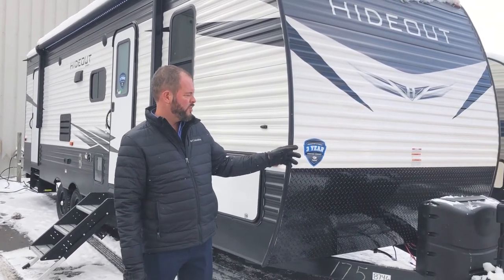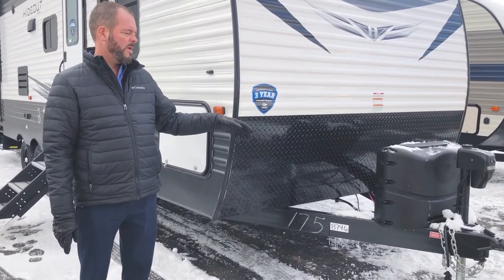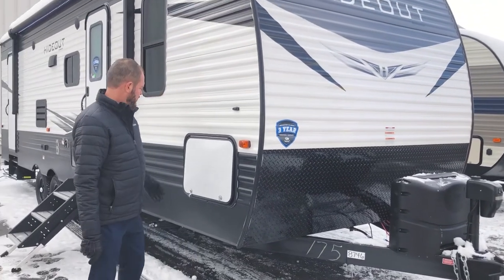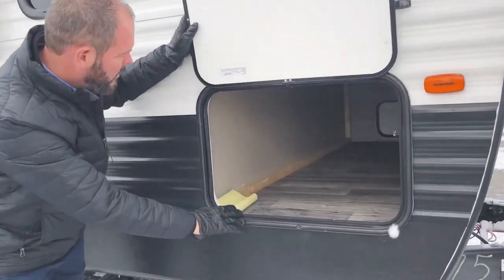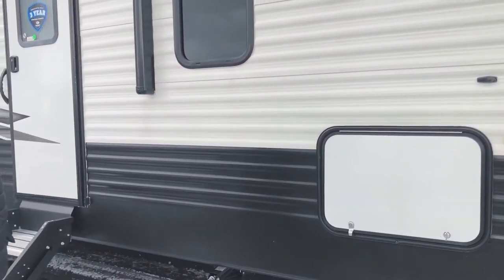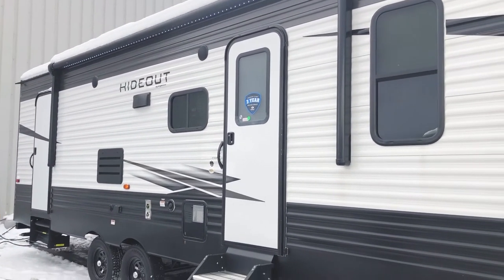On the outside, the first thing I want to point out is you do have two 20-pound tanks and they do come with a cover. Another nice feature is the power jack — no cranking anymore, just the push of a button to run it up and down. There's a nice pass-through storage area here that goes all the way across, so you can put lawn chairs or whatever you need in there. It also has a big awning with LED lighting, and it's power of course — just the push of a button.